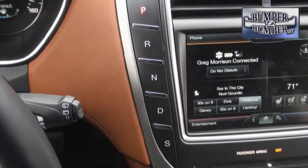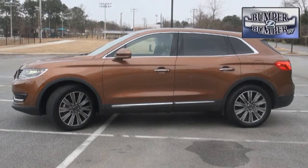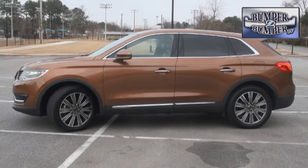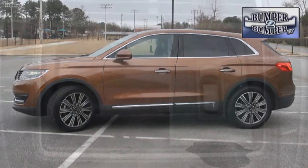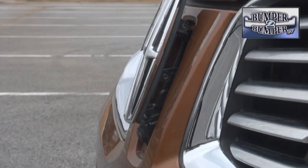The MKX comes with the expected suite of safety features like blind spot monitoring, pedestrian detection, and automatic braking. We did appreciate the addition of 360-degree camera coverage technology, which makes parking easier in tight spots.